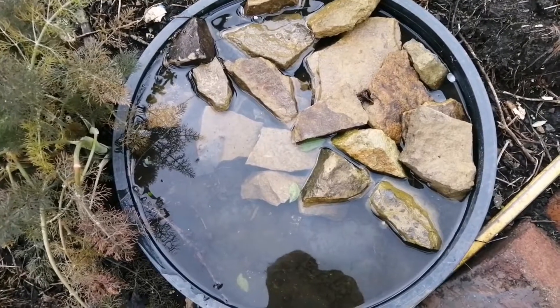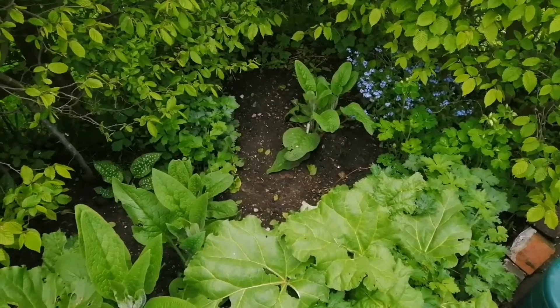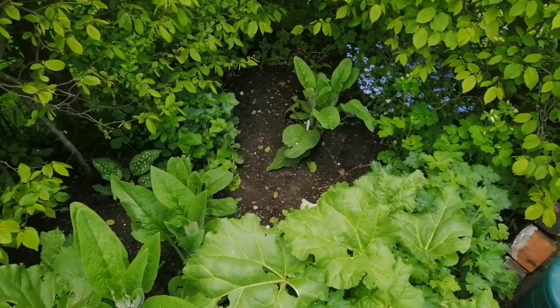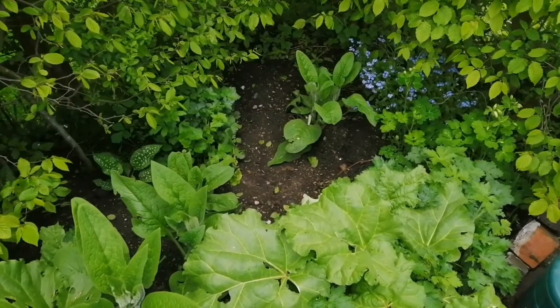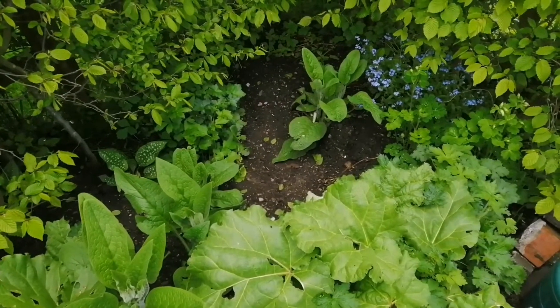Welcome to Life on Pig Row. It's a bit windy today. I'm going to show you how to take this and change it into this. I've chosen this corner of the garden for my little wildlife pond - a bit shaded, plants are growing up around it. Birds can come in and out of the hedge and use it. You want any kind of water near some kind of covering where animals can dart in and out.